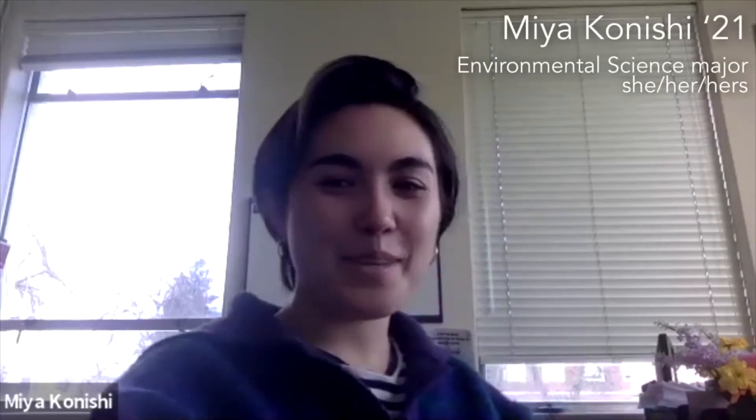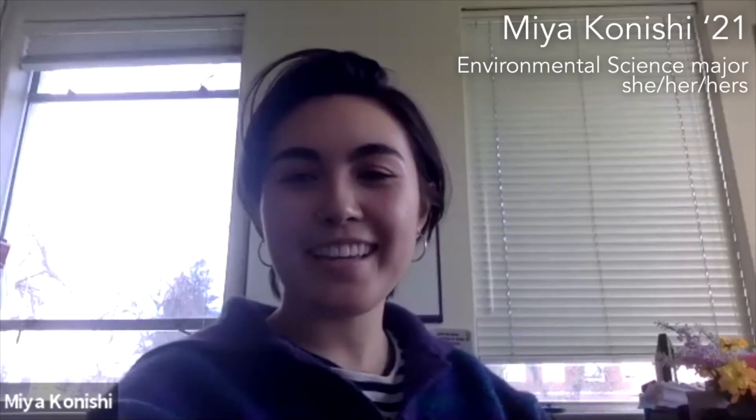Hi, my name is Izzy. My pronouns are she/her, and I'm a senior at Willamette where I'm studying computer science and environmental science. Hi, I am Mia Kunishi. I'm a fourth year at Willamette University. I use she/her pronouns and I call home Reston, Virginia. I'm an environmental science major.